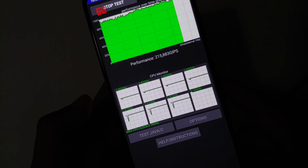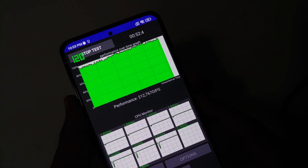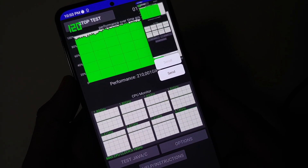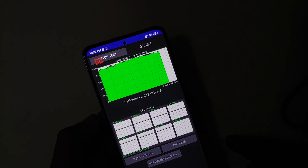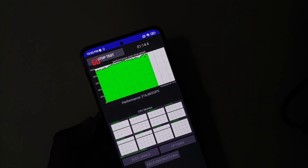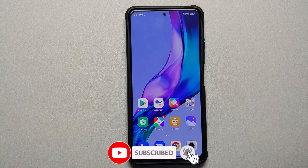Something strange noticed during the CPU throttle test: it was running at 60Hz refresh rate even though all tests are kept at 120Hz. As soon as the screen was touched or a screenshot taken, the refresh rate would jump back to 120Hz. This seems like the system may be dropping to 60Hz to save battery or improve performance during the test, but the root cause is unclear.